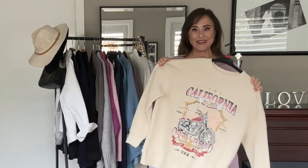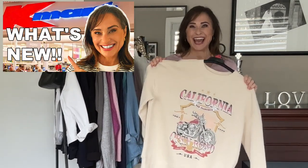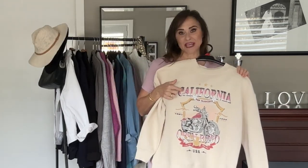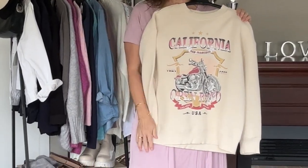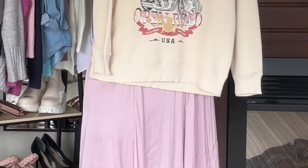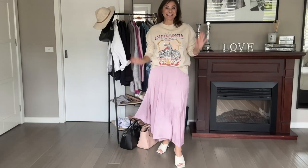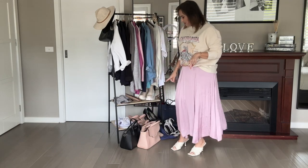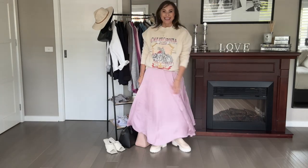I love this jumper — I only recently bought it from Kmart and I'd love to style it with this skirt. I think the pink from the design will complement the pink of the skirt. I know this isn't everyone's cup of tea, and with a big sloppy jumper like this I wouldn't wear sandals, so let's swap them out for my favorite boots.